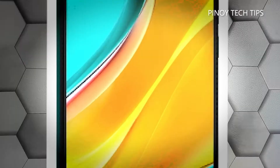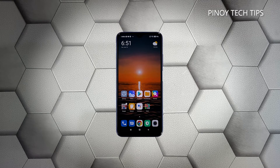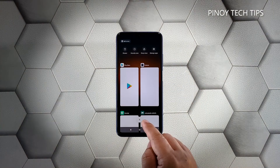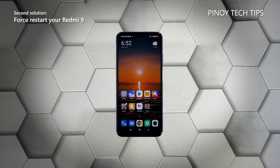First solution: close all apps running in the background. Perhaps the reason why your phone has become so sluggish is because there are already a lot of apps running in the background. The first thing you have to do is close them and see if the problem gets fixed. Tap the recent apps key to view apps you've recently used, then tap the X to stop them all in one go.